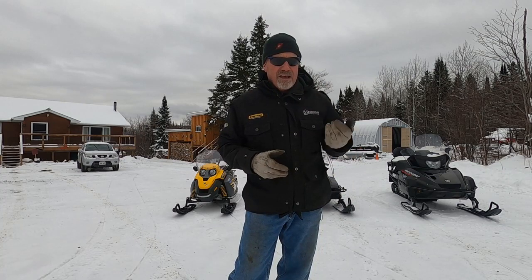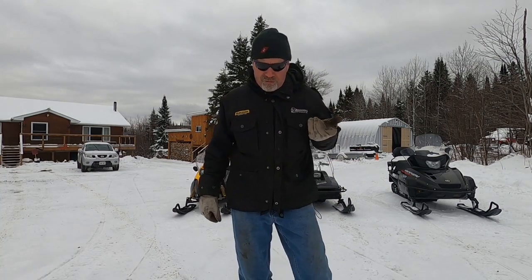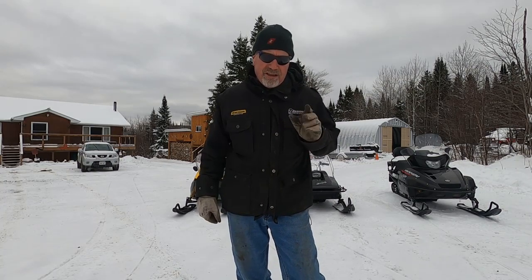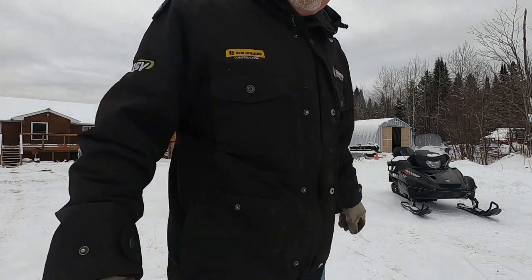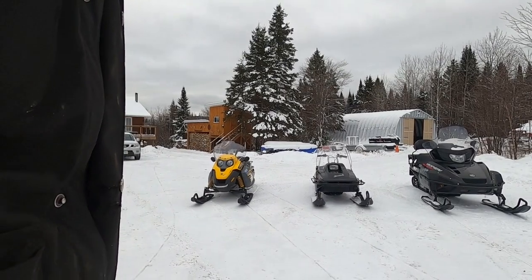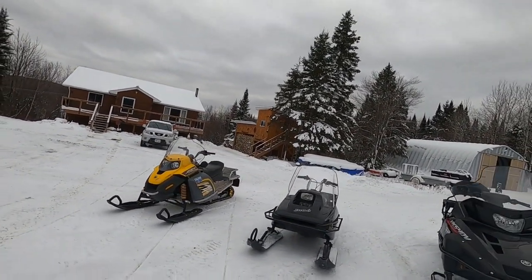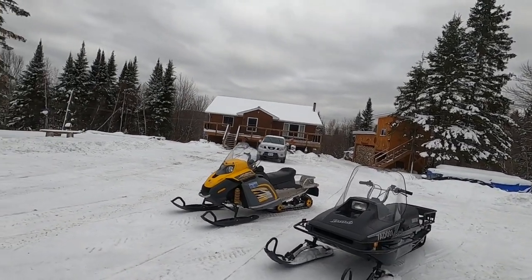Whether it's heavy equipment, utility snowmobiles, good utility four-wheelers — just stuff like that. I'll show you what I got lined up here and I'm sure you guys will appreciate it. They're all in good shape; in fact, they're all in immaculate condition pretty much.